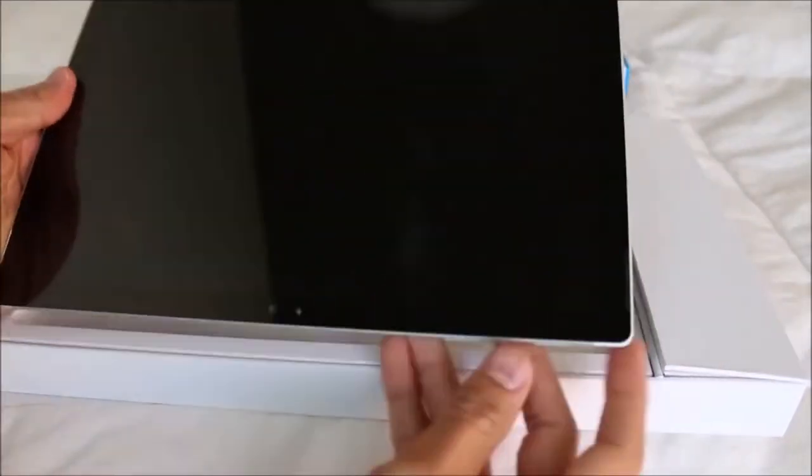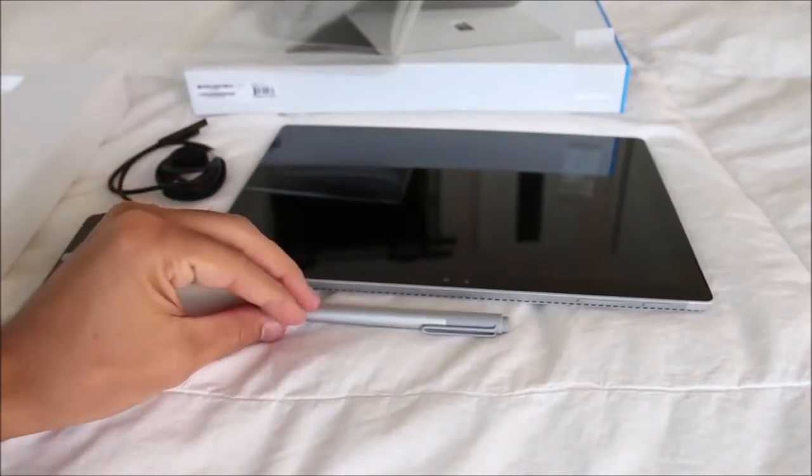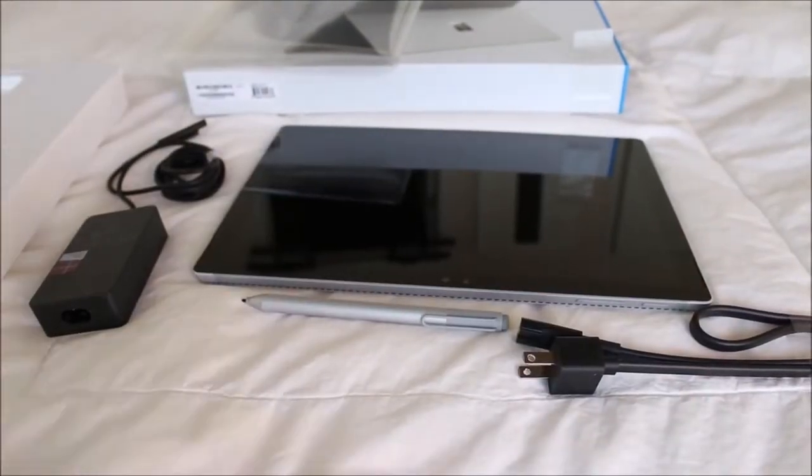So first let's go over some of the design and hardware features of the Surface, talk about how it performs day to day, and then give you a sense of what it's like to use what I think is a really nice piece of hardware.